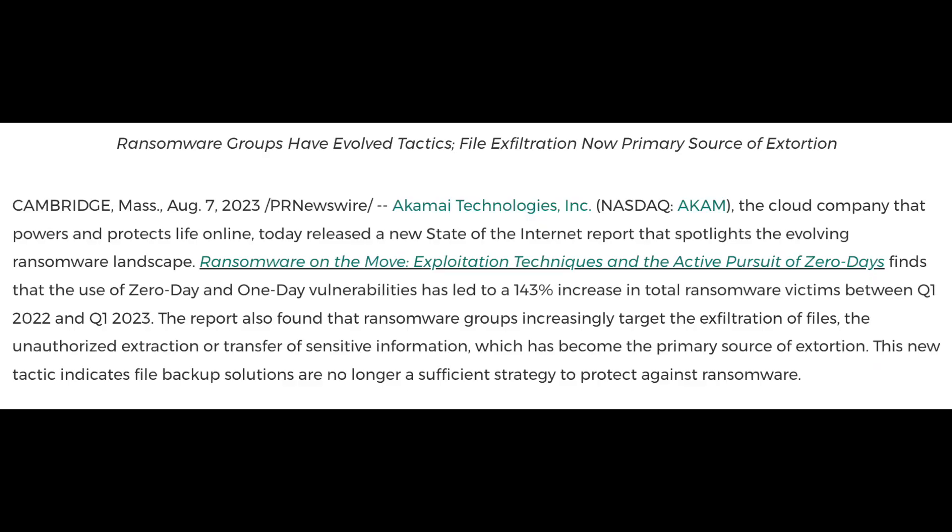Based on a recent article, the use of zero-day and one-day vulnerabilities has led to a 143% increase in total ransomware victims between Q1 of 2022 and Q1 of 2023.